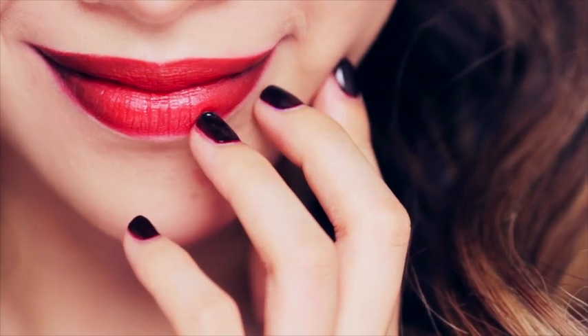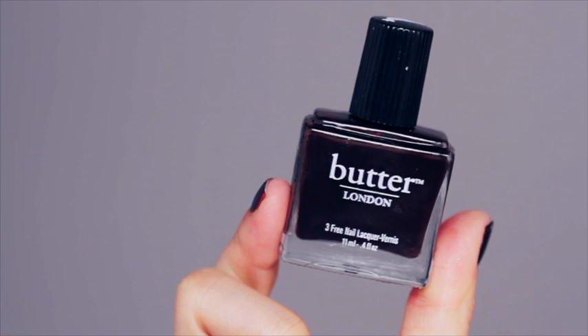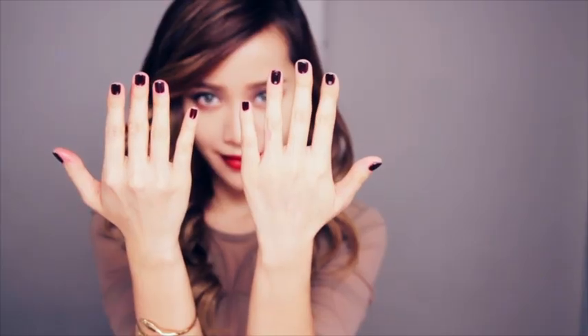For a finishing touch, using the Butter London Nail Lacquer in La Masse, paint your nails with the color of deep red wine.